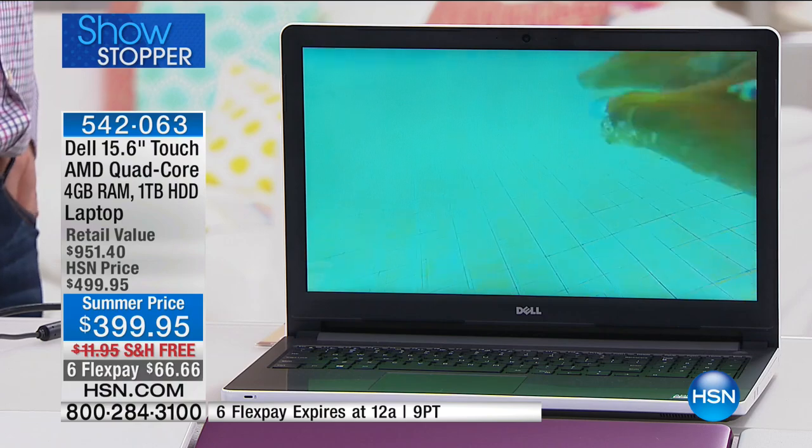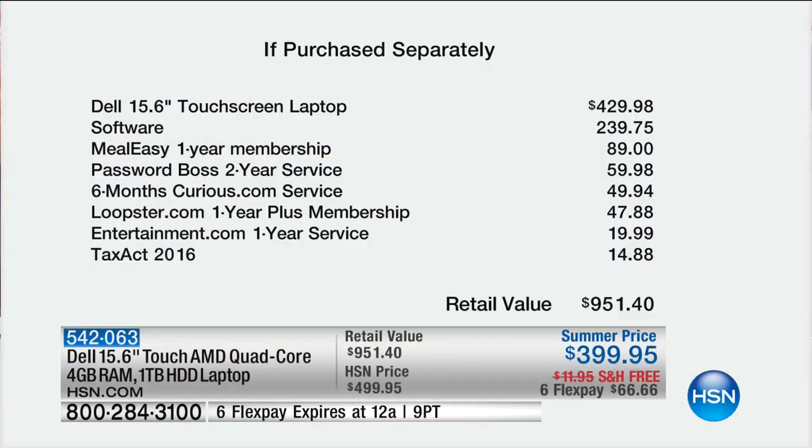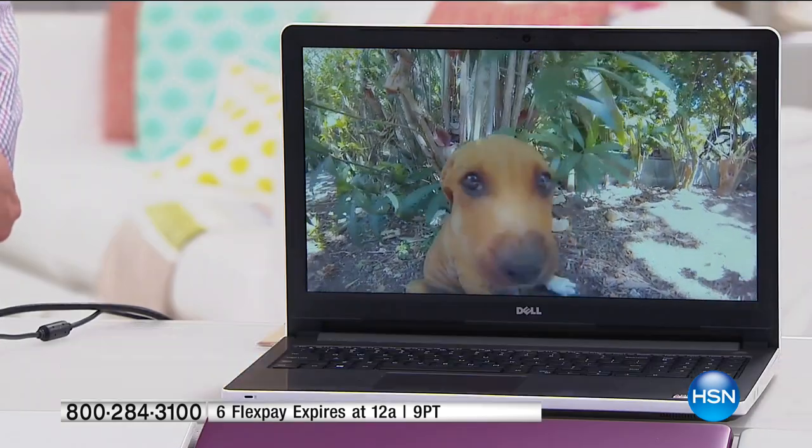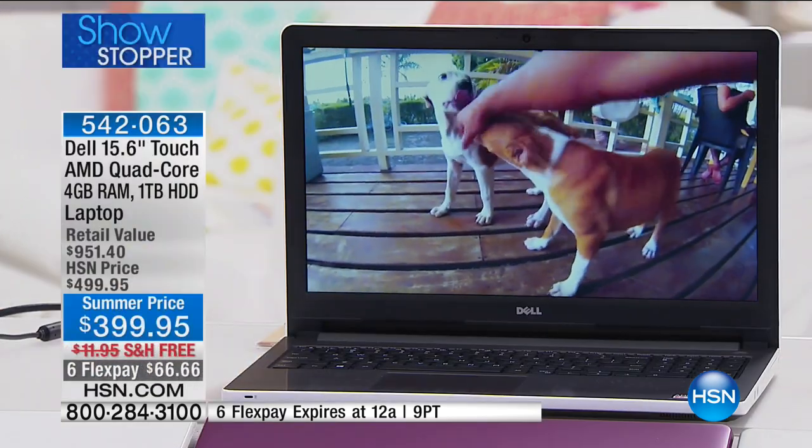If you just count the value of the software, then you're getting a free laptop from Dell. Software alone is $239, plus Password Boss at $60 there, six months of Curious.com, Loopster entertainment, and Tax Act 2016 — it's all there. That's a $950 value on this laptop, and we're saving you $30 off the top. It's incredible.